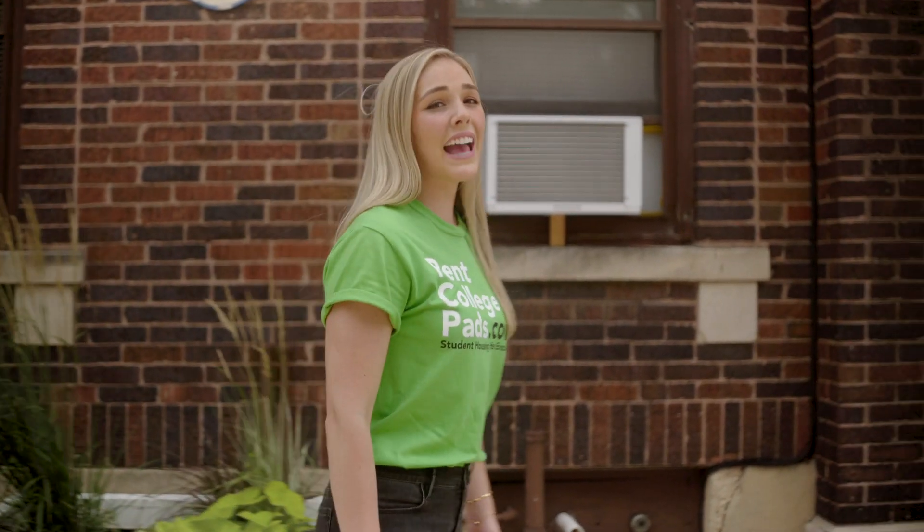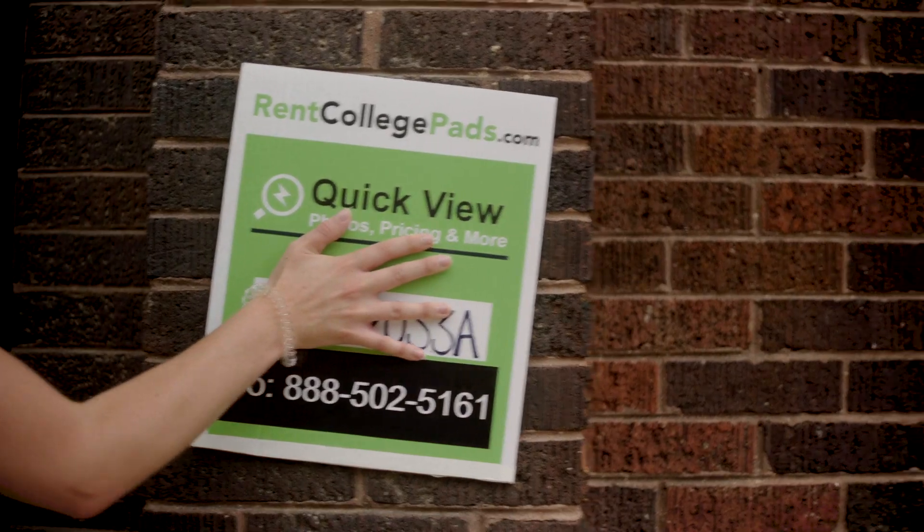WVU! If you want to live anywhere near campus, you need to find your apartment now on rentcollegepads.com.